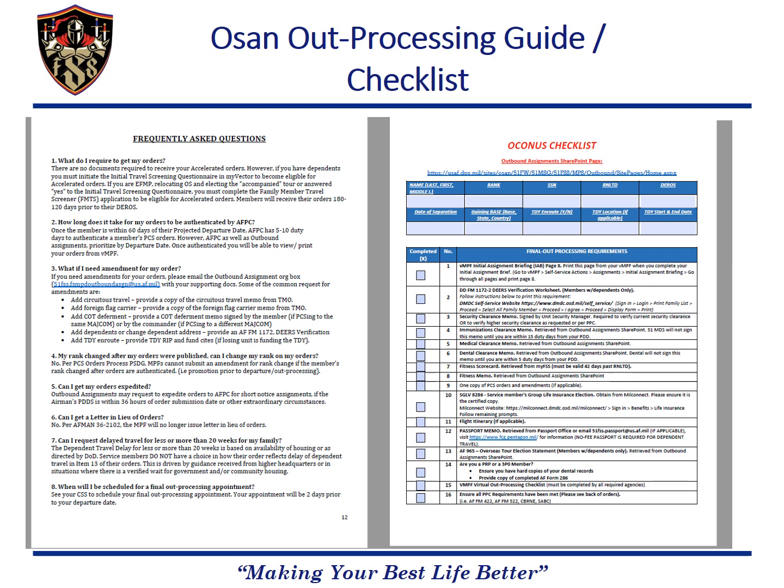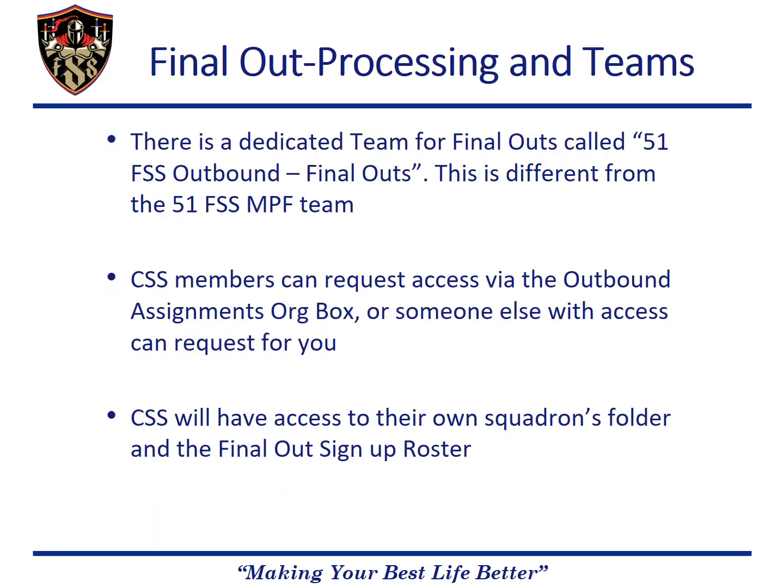The guide includes a final out checklist and more. The final out checklist is an easy way to make sure members are ready to attend their final out appointment. For scheduling the final out and uploading final out packets, CSS's will get access to a dedicated final out team on Teams called 51 FSS Outbound Final Outs. This is a separate team from the 51 FSS MPF team.